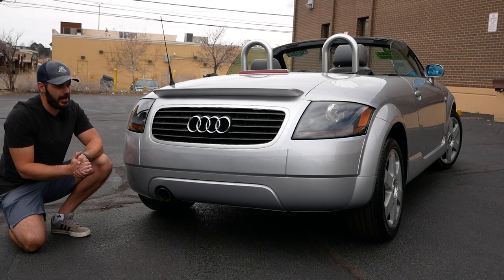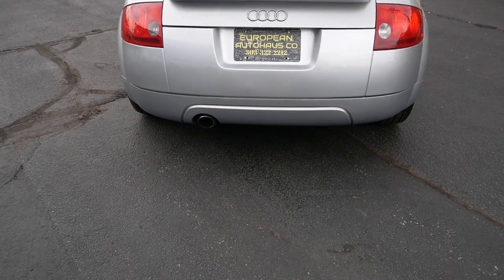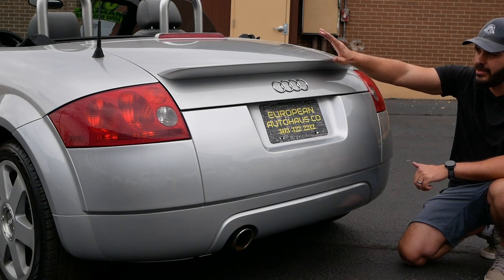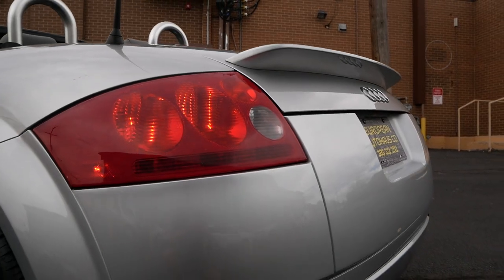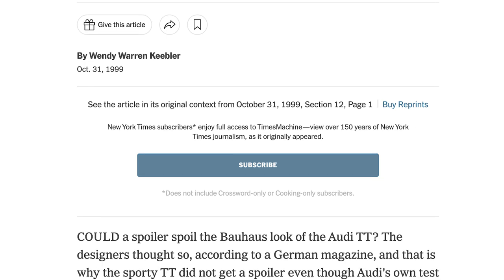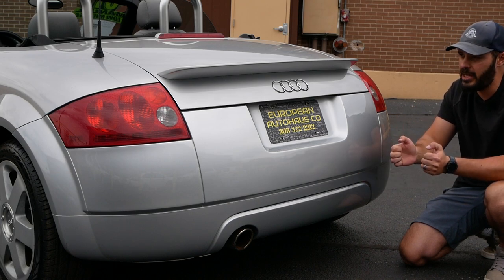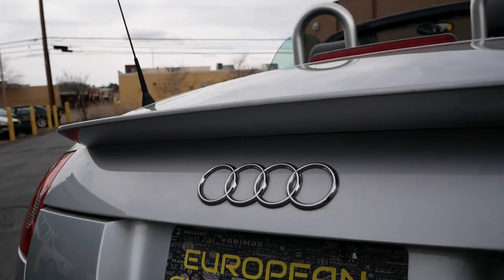The rear end is nearly identical to the front — still a flush body with a big curvature. But something breaks that curvature: the spoiler. The designers absolutely did not want to put a spoiler on this car. However, when the TT first came out in 1999, there were reports of unexpected accidents at high speeds. Audi tested it in wind tunnels and found that at high speed the entire rear end lifts, causing loss of control when switching lanes, leading to very severe accidents.